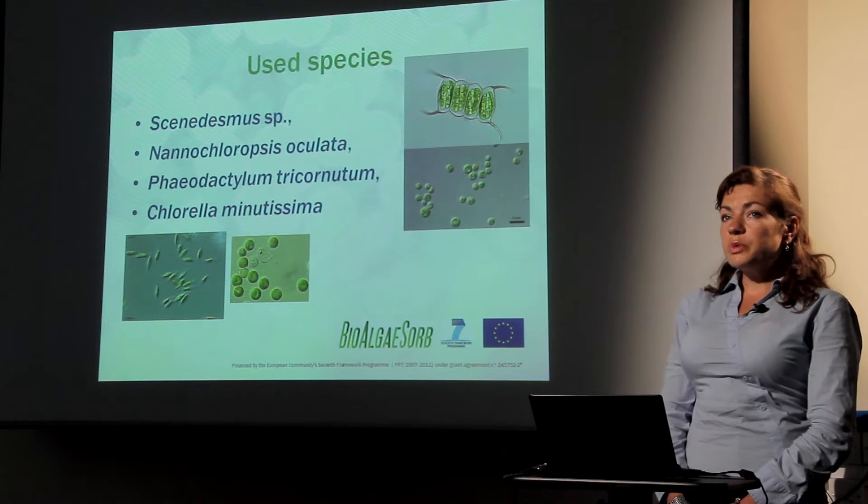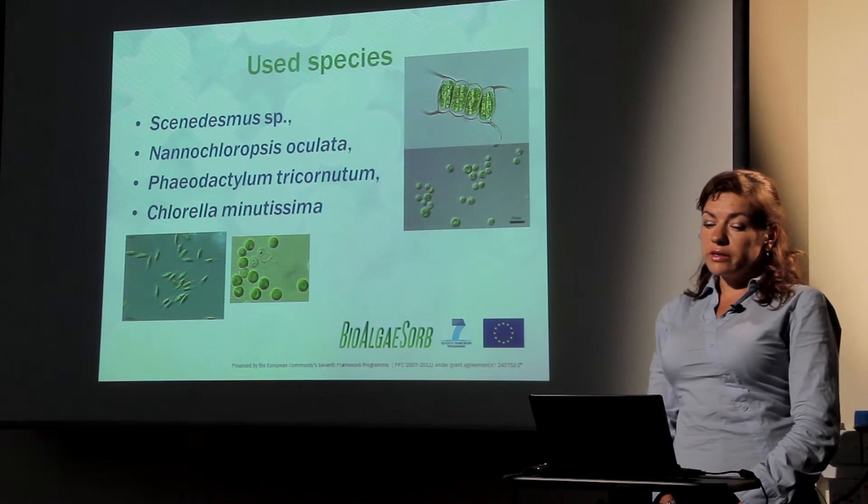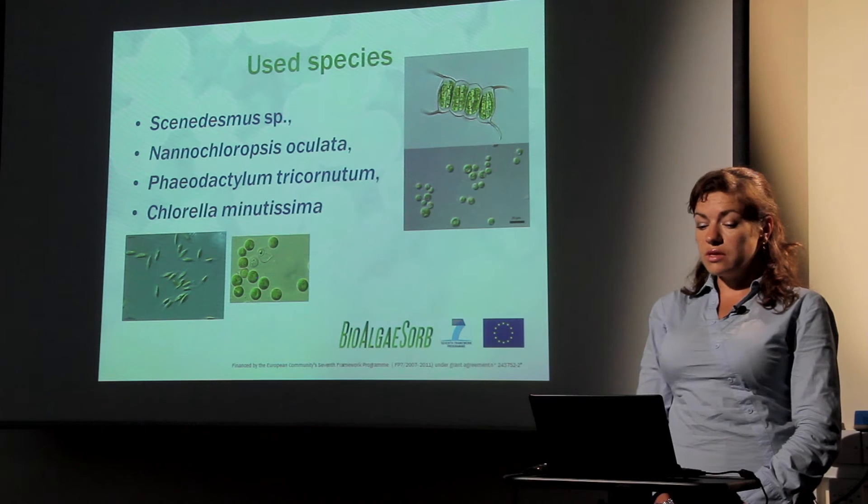We use different species in the BioAlgaeSoap project, like freshwater Scenedesmus, Nannochloropsis oculata which is a marine species, Phaeodactylum tricornutum which is one of the diatoms, and Chlorella minutissima, a green algae that is good for bioremediation.